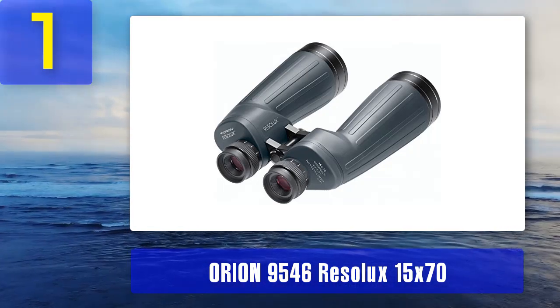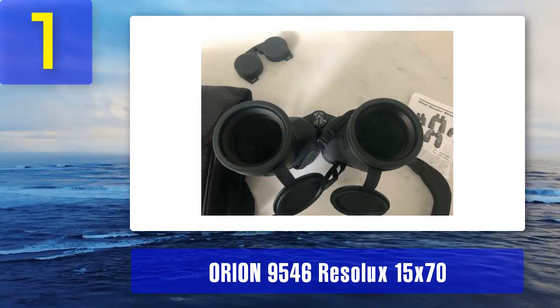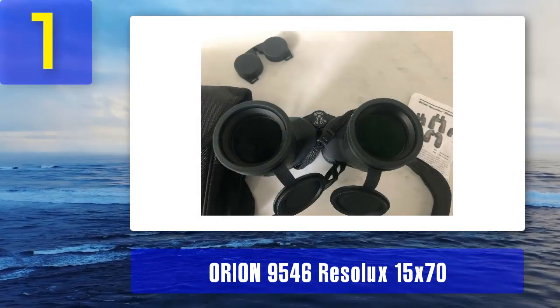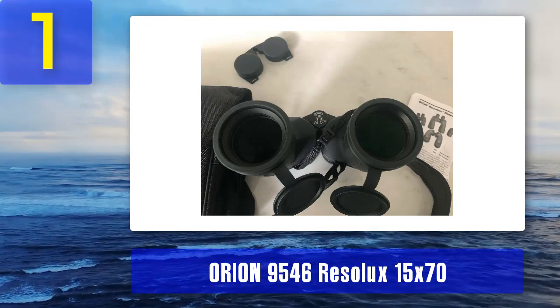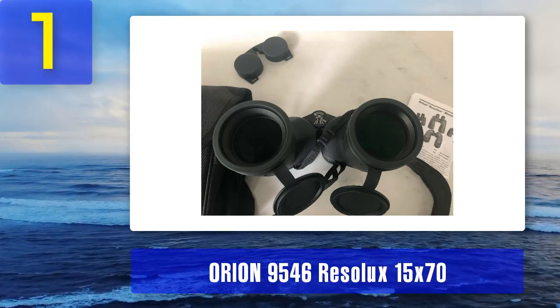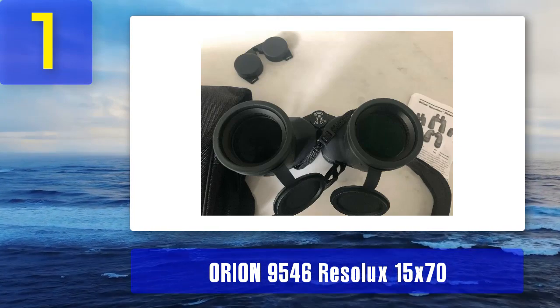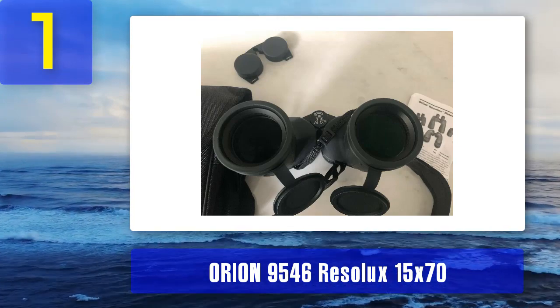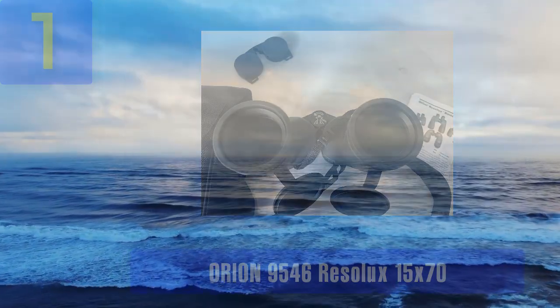One solution is to mount them on a tripod to save your arms the effort. The eye cups can chafe slightly after continued use, though the rubber cups will probably get softer with time. Pros: great overall value, good magnification for a prosumer-level binocular. Cons: a bit heavy considering 15 times magnification, eye cups can chafe slightly.